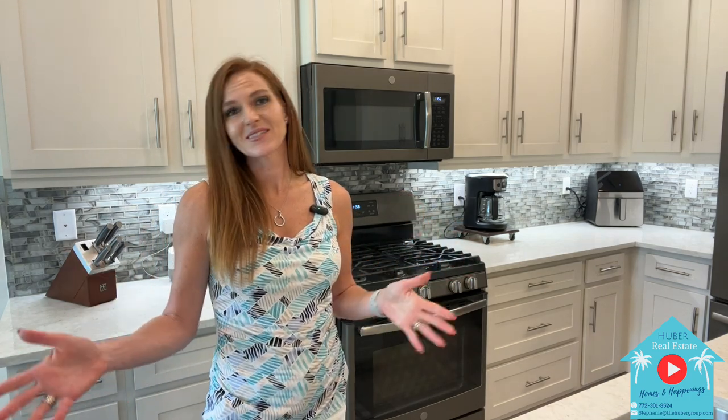Hi everyone, it's Stephanie Huber, broker-owner of Huber Real Estate Group of Florida, and I am so excited to share with you this beautiful home here in the original Valencia Cay community here at Riverland in Port St. Lucie, Florida. This is our newest listing, and I'm so excited to share this with you because Riverland is the ultimate place for those looking to live an active lifestyle with amazing facilities. I'll tell you all about what makes this the destination for active adults, but I really think you're going to love this home.